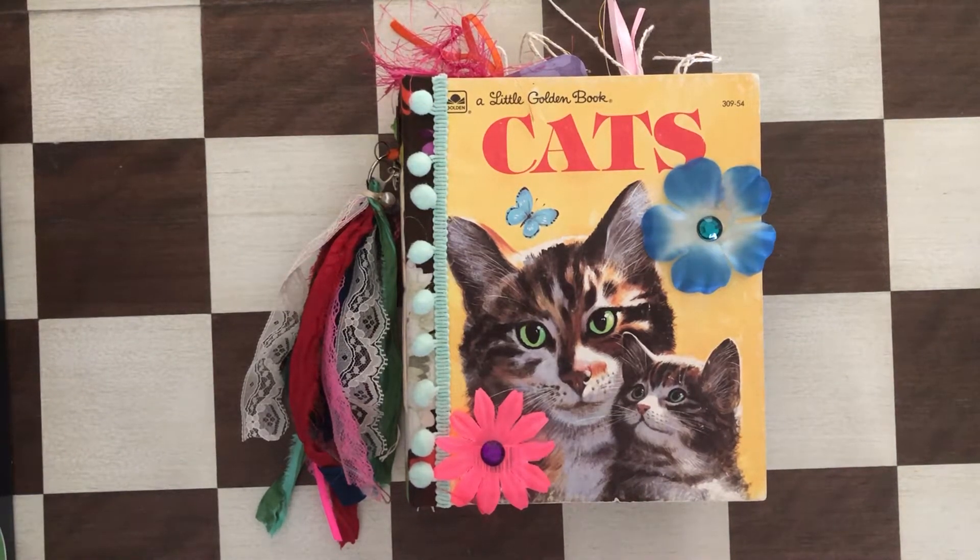Hi, welcome to my channel, this is Anna with Anna's Chateau. Today I have for you another little golden book junk journal, this time with cats. As always, all the details are at my Etsy shop and the link is in the description box.